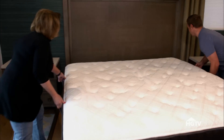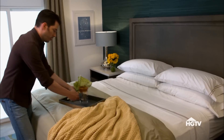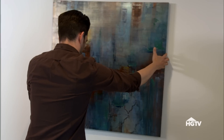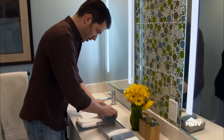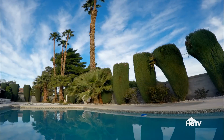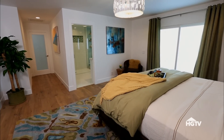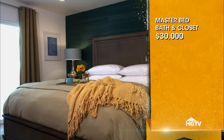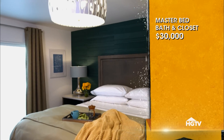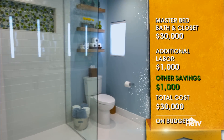Being able to access the backyard and the pool from the master suite is a huge value-add. It gives the homeowner that sense of having their own private retreat, which is exactly what I was going for. I planned to spend $30,000 on the master bedroom, bathroom, and closet. And despite some problems with plumbing and labor, I saved in other areas — so I managed to stay on budget.